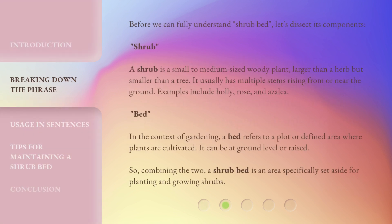Before we can fully understand 'shrub bed,' let's dissect its components. Shrub: a shrub is a small to medium-sized woody plant, larger than a herb but smaller than a tree. It usually has multiple stems rising from or near the ground.